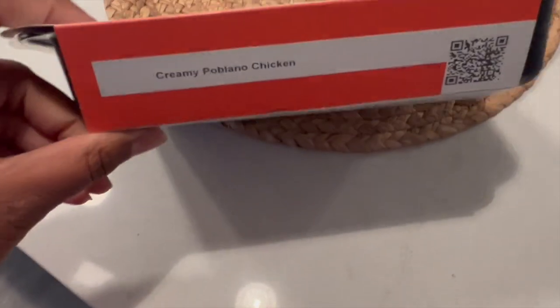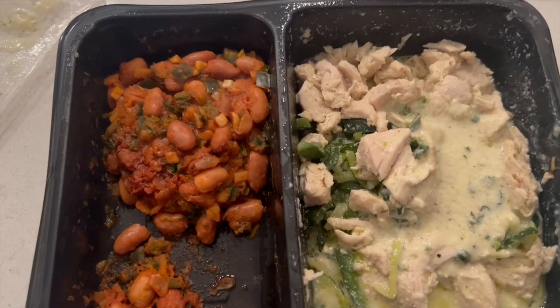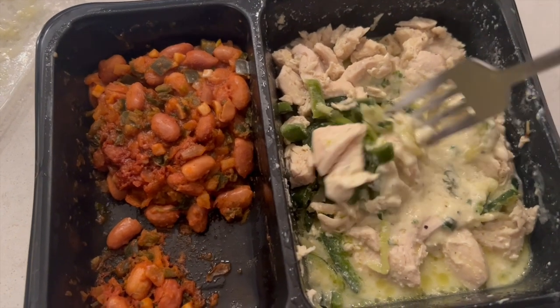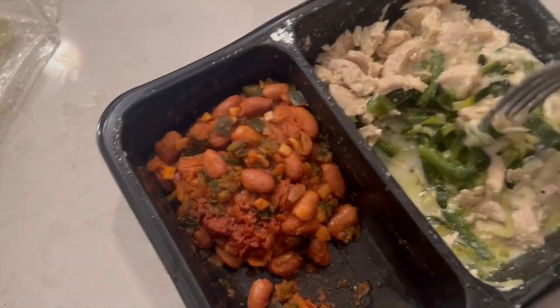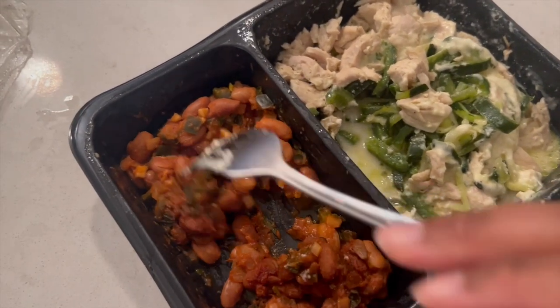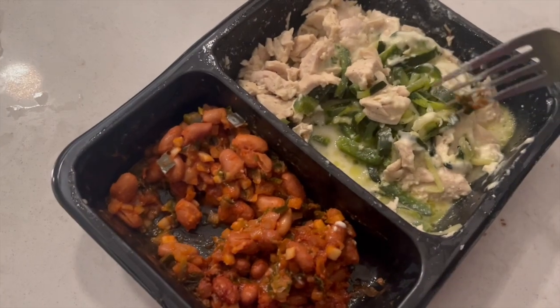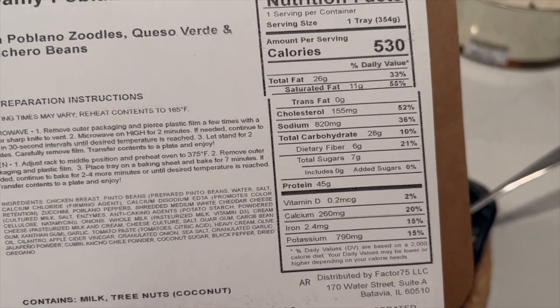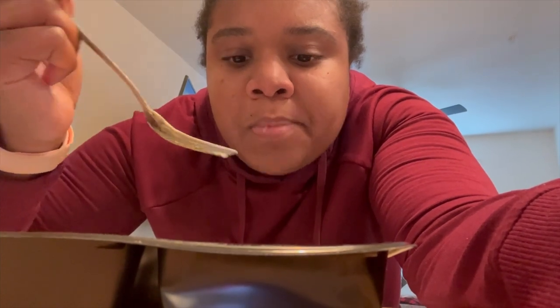The second meal I had was the creamy poblano chicken. It came with zucchini noodles and a side of pinto beans — like ranchero beans. This meal was very good. The zucchini and chicken lacked a little bit of salt, but the beans were too salty, so I guess they balanced each other out. The total meal was 530 calories, and again that saturated fat and sodium were really high. All in all, this meal was really good and tasty. I like the idea of chicken and zucchini — I would definitely be making that on my own someday. Basically chicken alfredo with zucchini noodles. Factor is giving me ideas of things I can make.